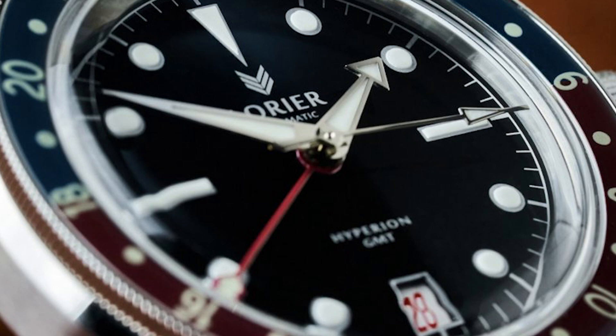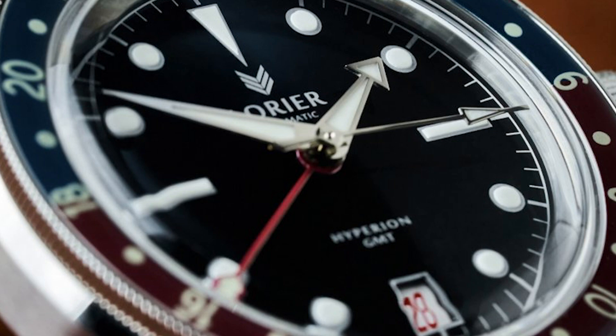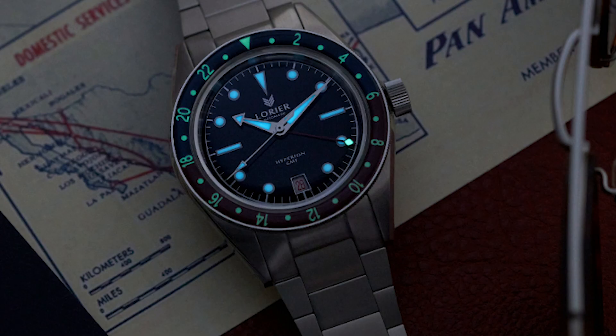The next feature is a roulette date wheel with odd dates in black and even dates in red. It comes with a 48-click bi-directional bezel described as Bakelite-esque because it's made of plexi — the same material used for the crystal. There's also a screw-down crown, SuperLuminova on the dial, minute and second hands, C3 on the bezel and GMT hand. It comes on a bracelet with micro-adjustment and solid end links.